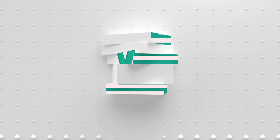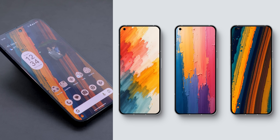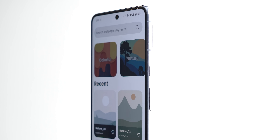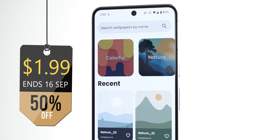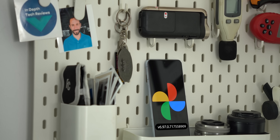On a side note, I recently added 12 stunning wallpapers to the channel's Wallpapers by In-Depth Tech Reviews app. If you want to support the channel and give your phone a fresh new look, the Play Store download link is in the description, which gives lifetime access to all my exclusive wallpapers for just $1.99.